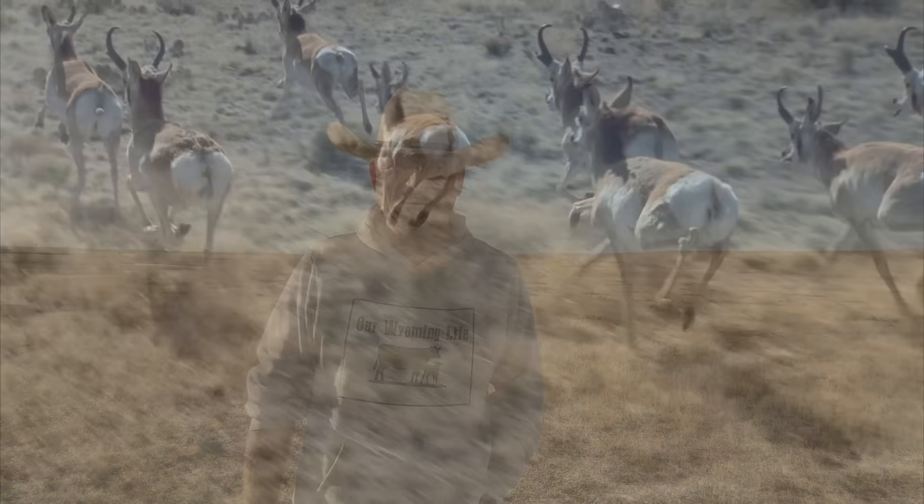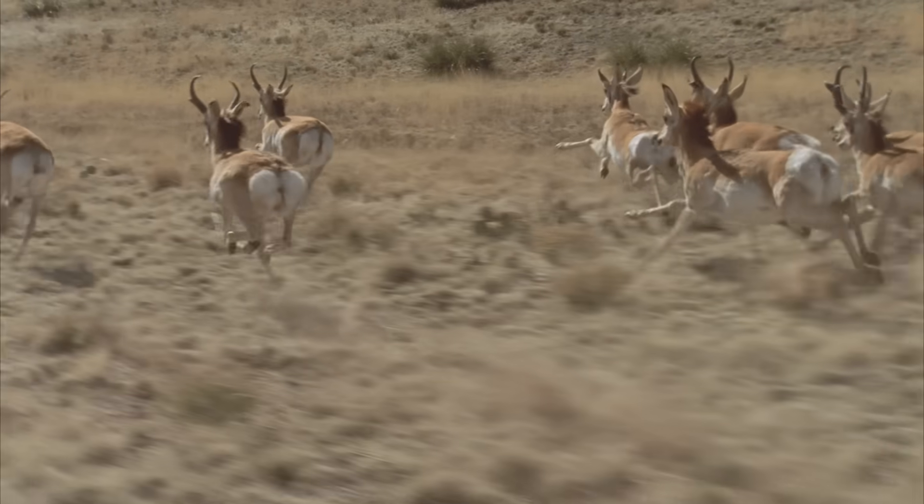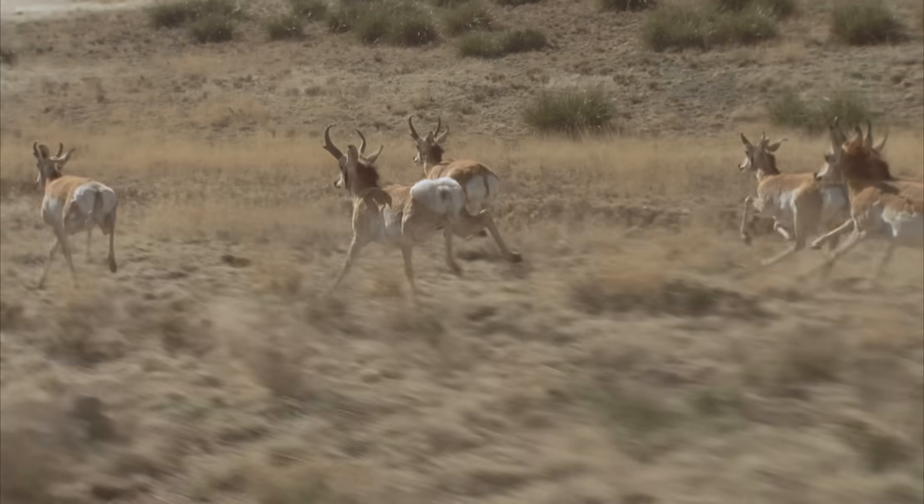But it's not just their horns that make pronghorn unique. They are the fastest land animals in North America, capable of reaching speeds up to 55 miles per hour.